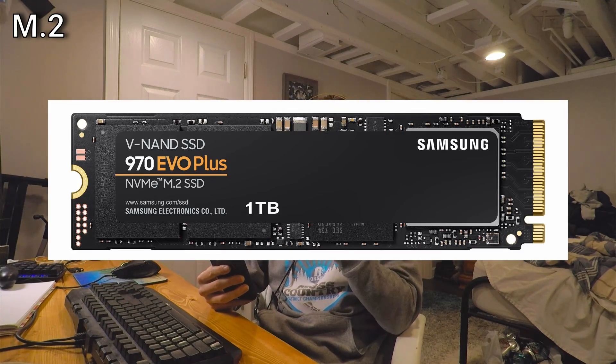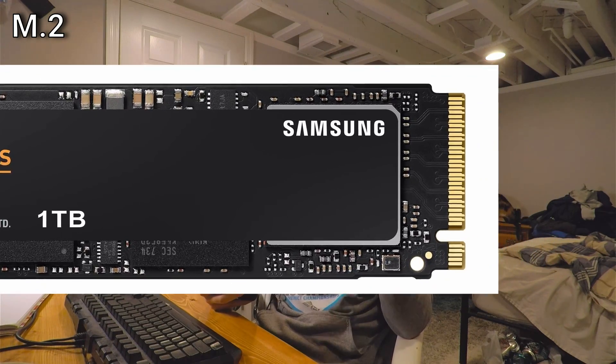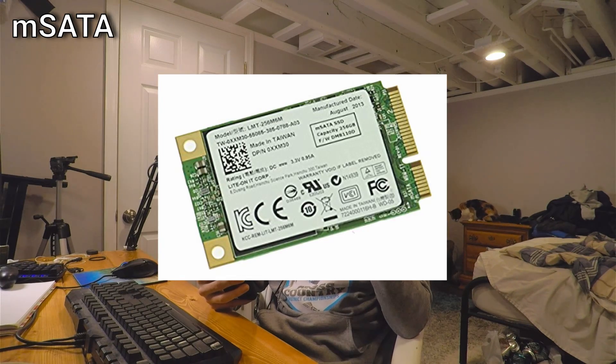Let's start with M.2. M.2 just describes the little contacts at the end of your drive. All PCIe NVMe drives — the fast ones — will always be M.2. There is also a standard called mSATA that uses SATA but is kind of in the NVMe form factor. NVMe, as a term, is simply the format the drive is in. And PCIe is the interface the drive uses to communicate with the system — the same interface your GPU uses, so it's obviously going to be really fast.